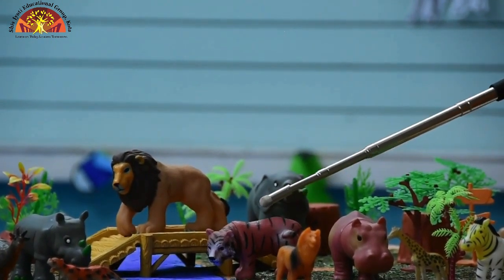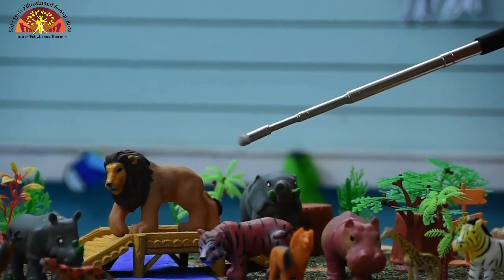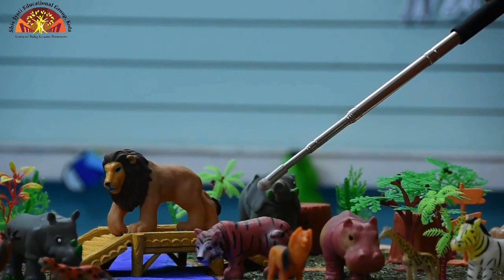Which animal is this kids? This is tiger. Tiger is our national animal.